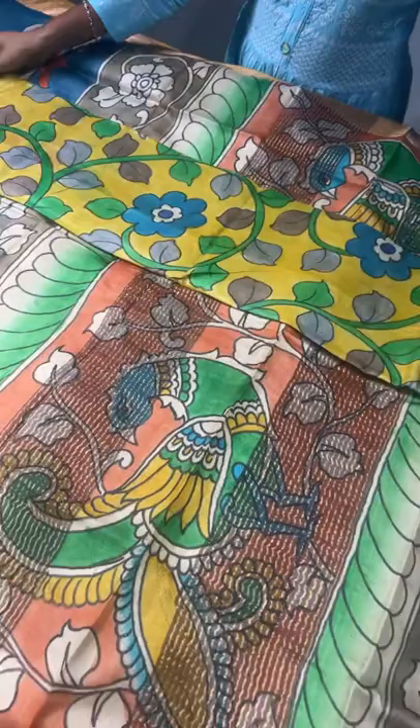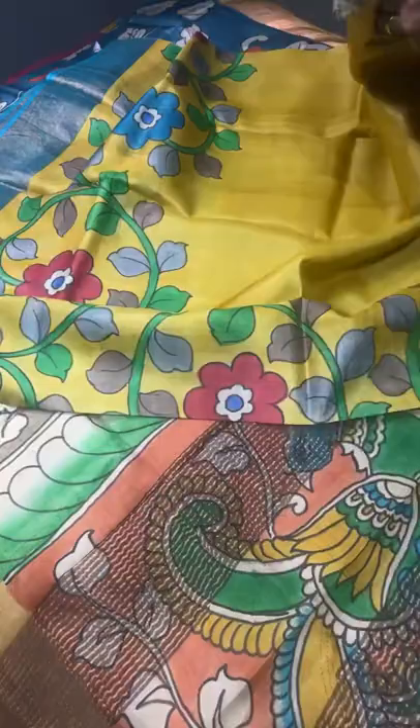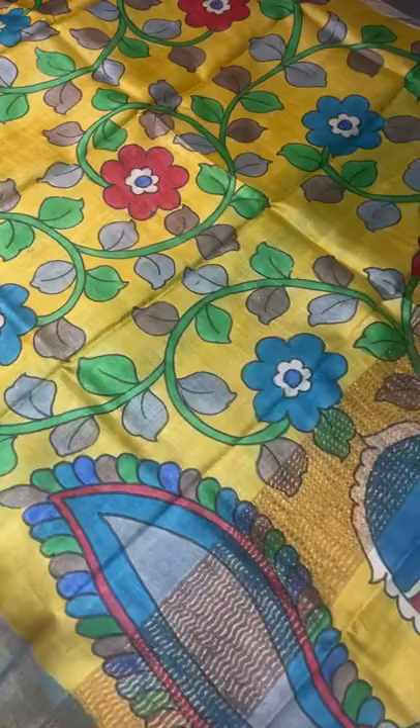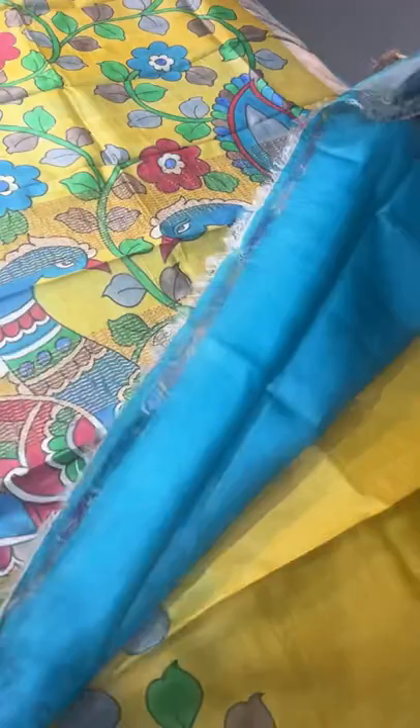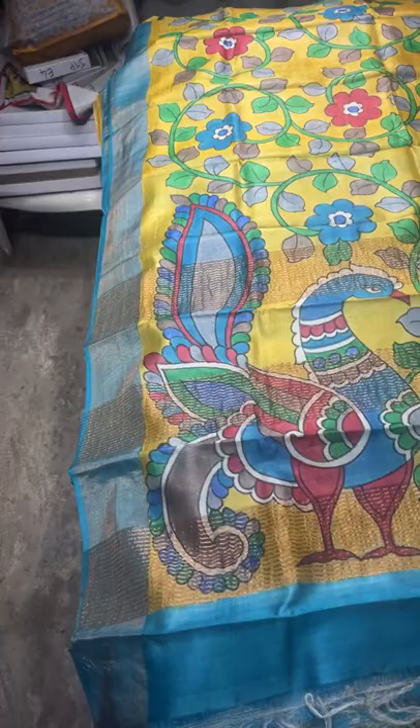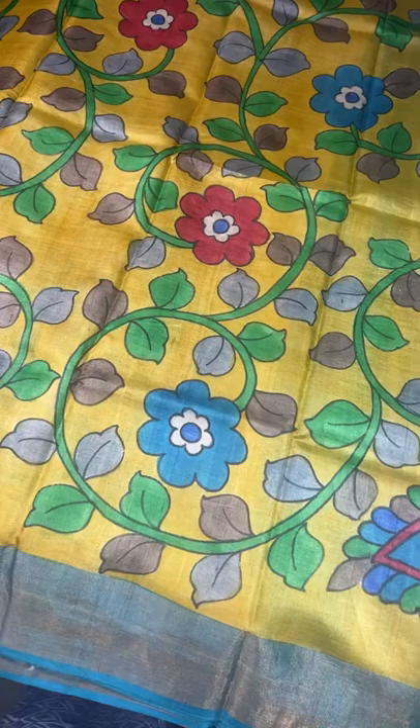The last saree of today's update is a beautiful Kalamkari pattern saree — mustard yellow with blue, a very elegant combination. The saree has all-over creepers and floral pattern, excellently hand painted with beautiful colors, and the borders are in blue. The pallu is on the yellow base with beautiful big blue peacocks, and the blouse piece is blue. ₹5450 plus shipping.